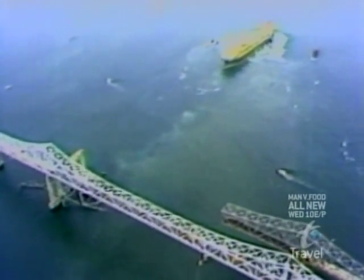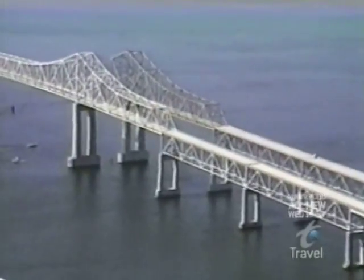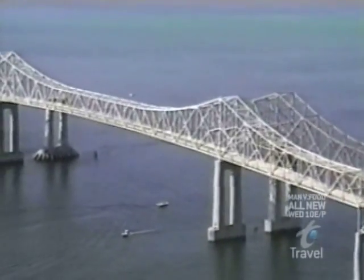The old Sunshine Skyway contained 9,000 tons of steel, making it the largest and most complex bridge demolition in Florida State history — but it went off without a hitch.